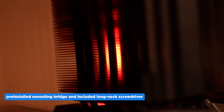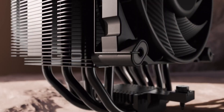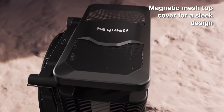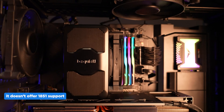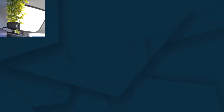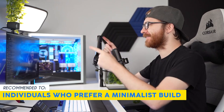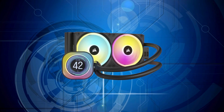Installation is straightforward thanks to the pre-installed mounting bridge and included long-neck screwdriver. The iconic design features a magnetic mesh top cover for a clean and stylish look. One limitation is that it doesn't offer LGA1851 support, but since we're focused on AM5 here, it shouldn't be a problem. Our team recommends this for individuals who prefer a minimalist build without RGB lighting.